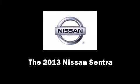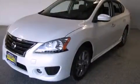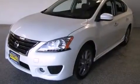Climb inside the 2013 Nissan Sentra. This four-door, five-passenger sedan offers the latest in technological innovation and style.